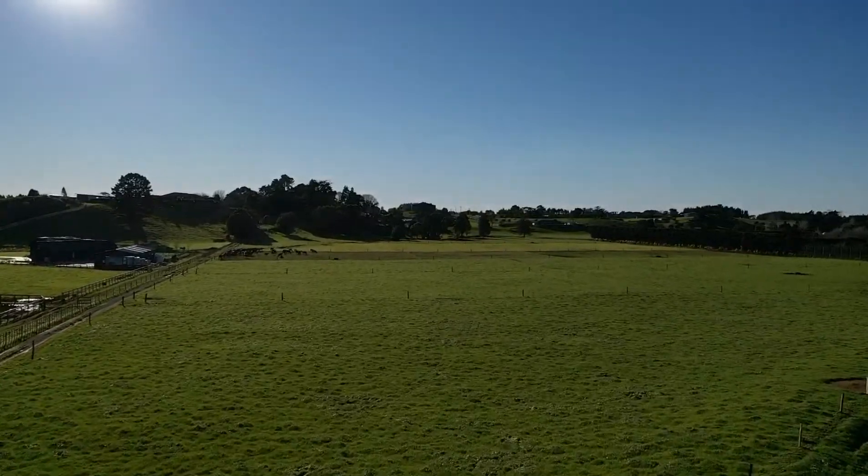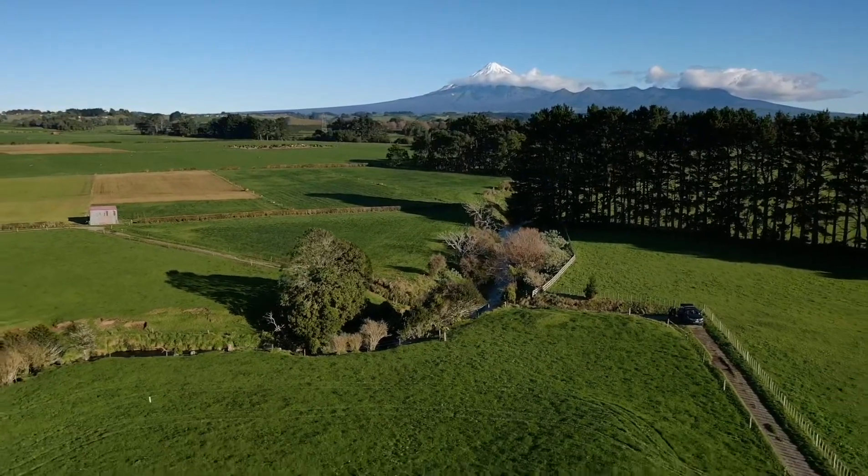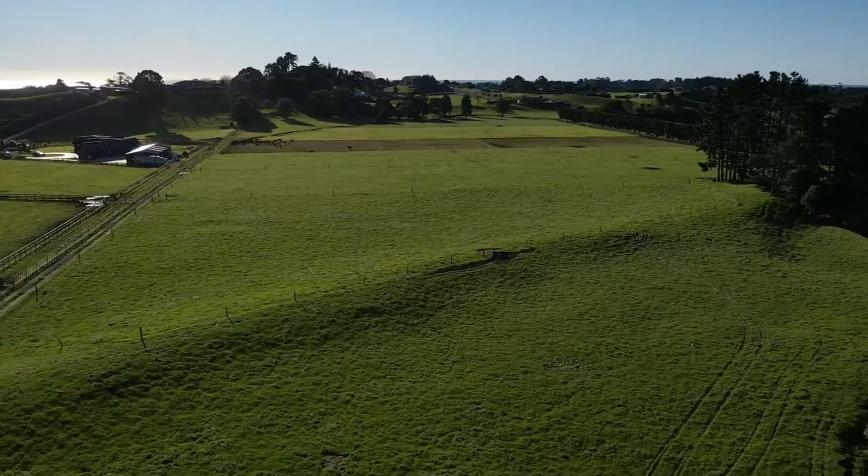Just over 10 acres of some rolling but predominantly flat grazeable land. There are stunning views of the mountain and you really do get to pick your favourite building site.